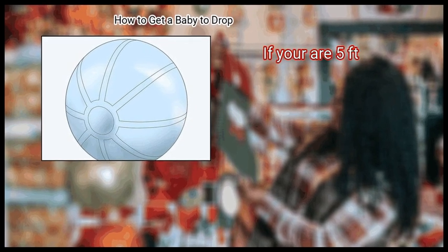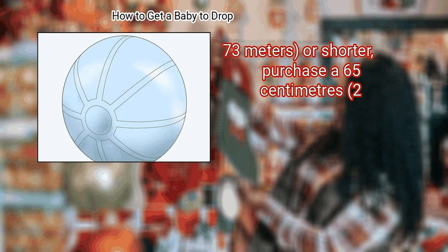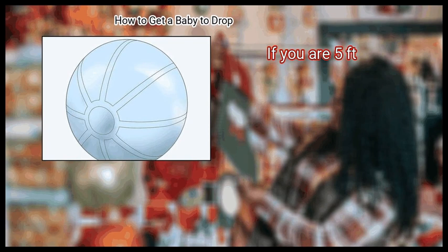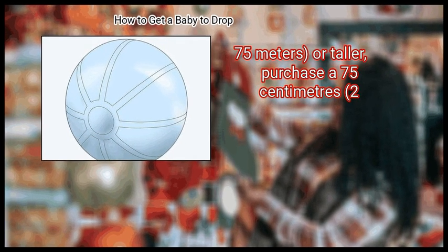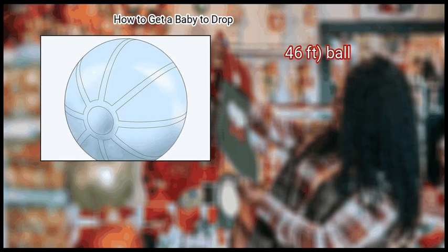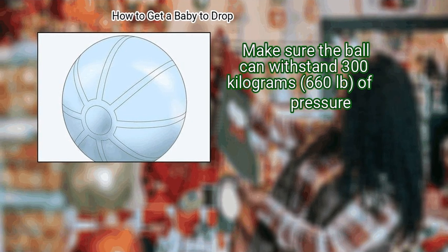If you are 5 feet 7 inches or shorter, purchase a 65 centimeter ball. If you are 5 feet 7 inches or taller, purchase a 75 centimeter ball. Make sure the ball can withstand 300 kilograms, or 660 pounds of pressure.